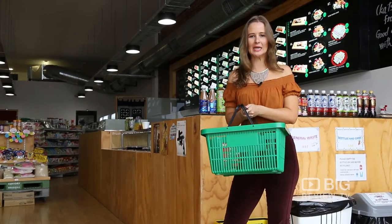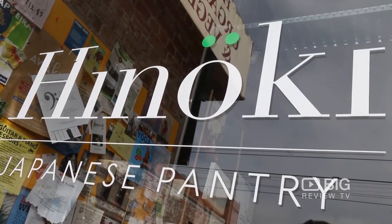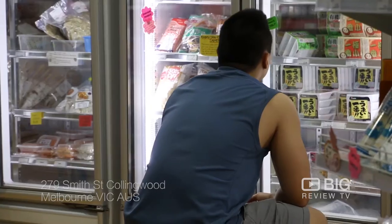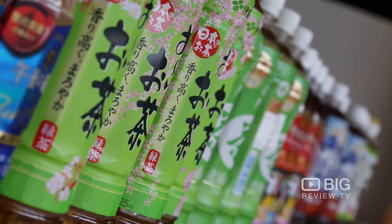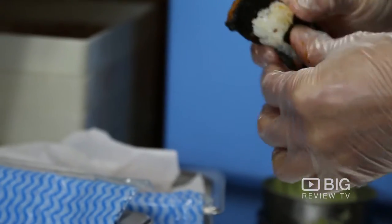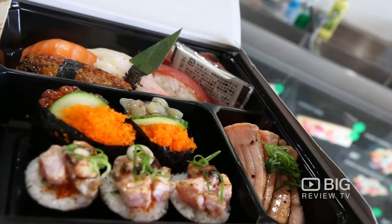Let the MasterChef Challenge begin. It is a one-stop shop for Japanese cuisine. It is a pantry, but it is also like a little mini restaurant where you can get some fresh sushi, sashimi and miso soup made up for you and you can take it home for the family.